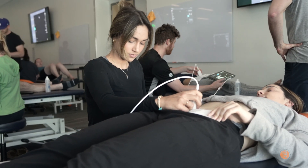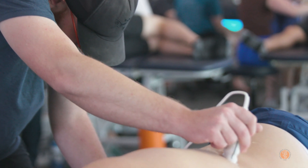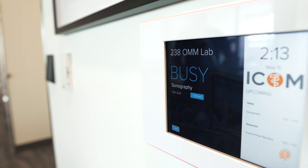They do didactics before they come in, and then we do about four to five hours of scanning, five weeks in a row, going through all the main topics. Students can expect at least 20 hours of hands-on ultrasound and about 55 hours with didactics. This is standard of care — in the clinical world, if you can't use ultrasound, you're not practicing at standard of care.